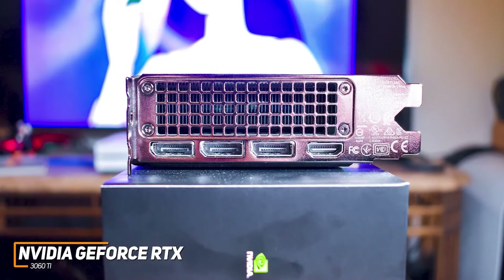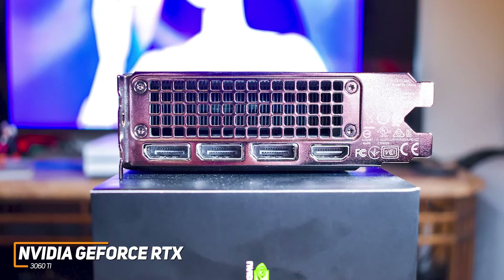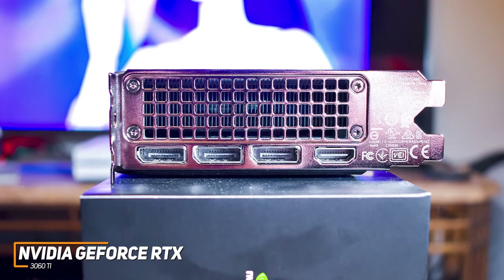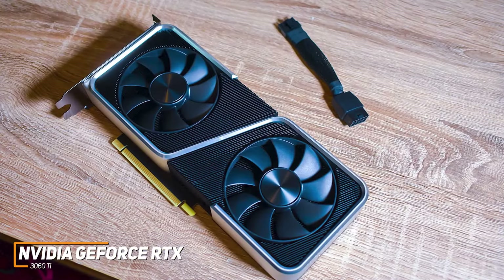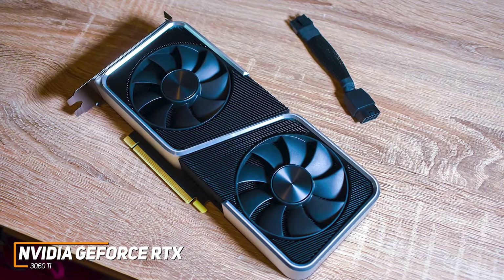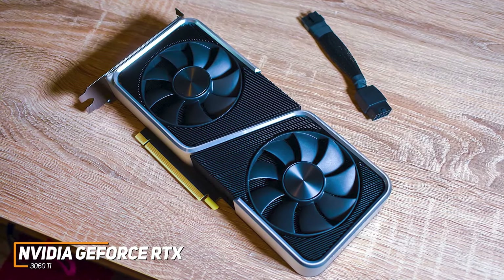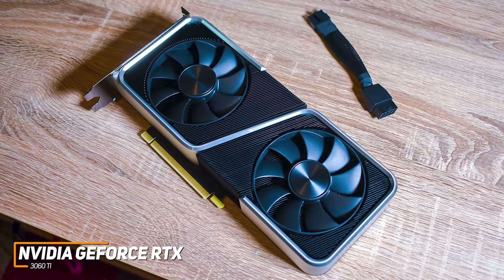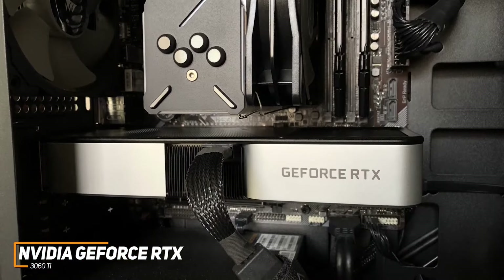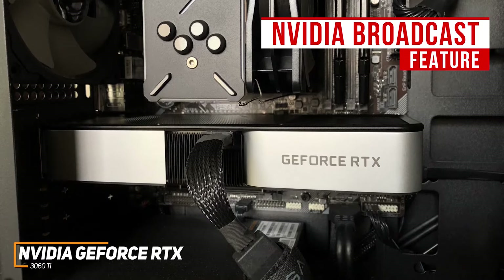It offers solid connectivity options including three DisplayPort 1.4B outputs and an HDMI 2.1 output, but it lacks a USB-C virtual link port like other NVIDIA models, and some might find the 12-pin power connector makes cable management somewhat difficult. You get 8GB of GDDR6X memory, an Ampere GA104 processor, and 38 streaming multiprocessors to deliver solid 1080p, 1440p, and 4K gaming performance at this price point. Like the RTX 3080, it also comes with NVIDIA Reflex to reduce system latency, along with NVIDIA Broadcast to filter out unwanted sounds, which is ideal for streaming or Discord chats.